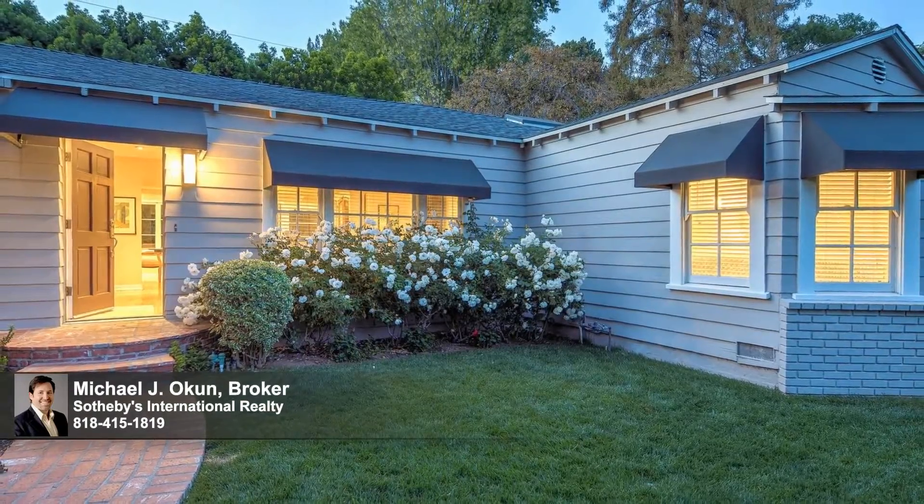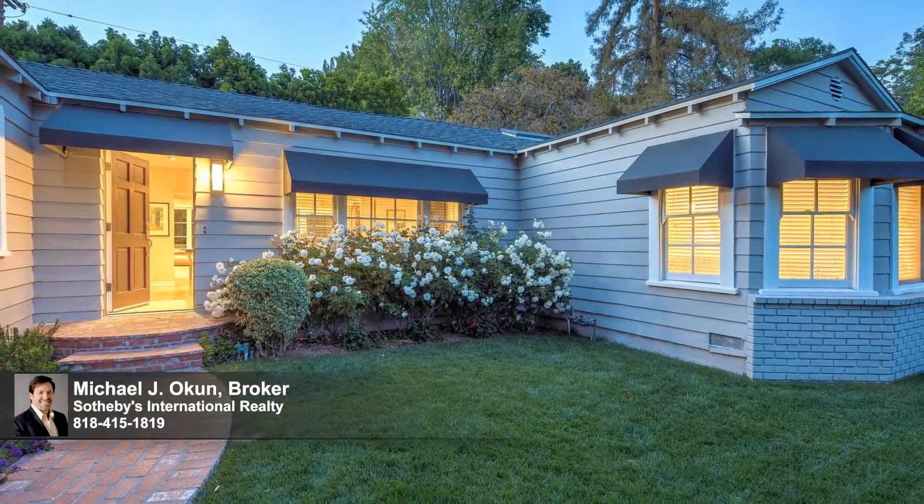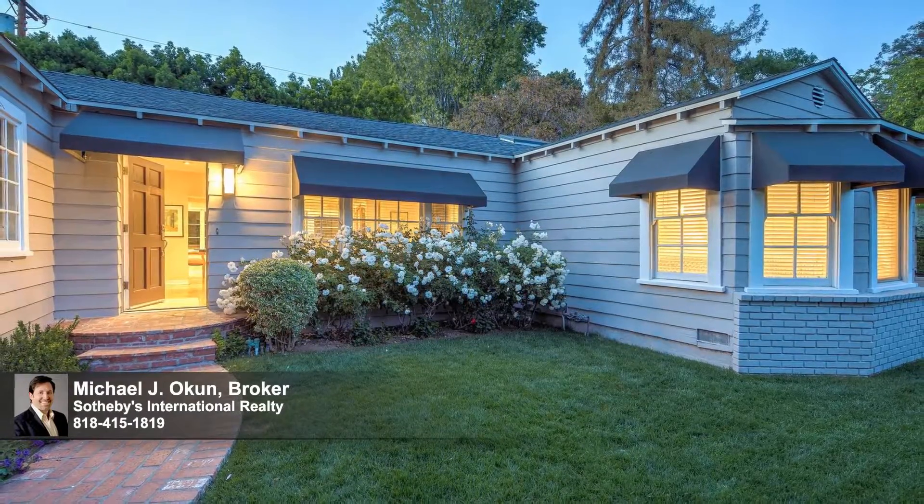This residence of timeless style promises enduring value and lasting enjoyment for the fortunate new owners, and is the place where you want to live. Welcome.